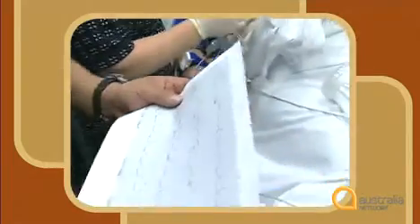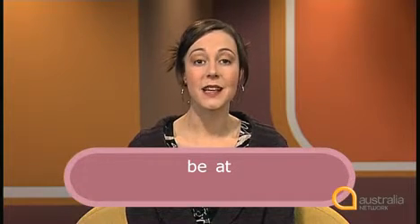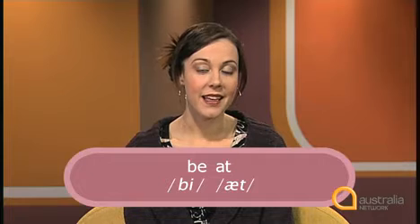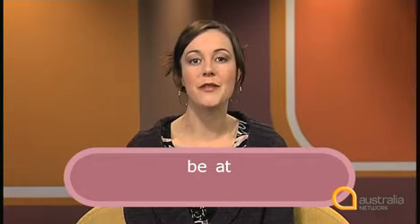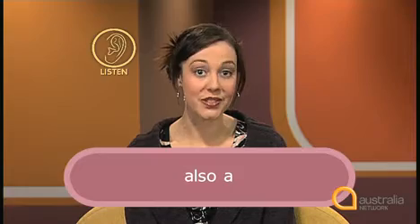Listen once again to Dr Stapleton. See if you can spot another example of y linking. 'Then someone who's got a lot more experience can be at this end and guide them through the process.' Dr Stapleton says 'be at', 'be at'. 'Be' ends with the vowel sound ee, and 'at' begins with vowel a. Linking these words together with the y sound, we have 'be at'. What sound does Dr Stapleton use to link the two words?